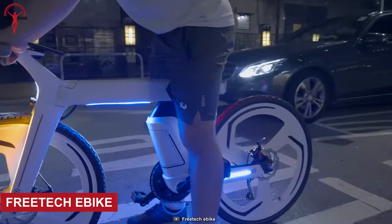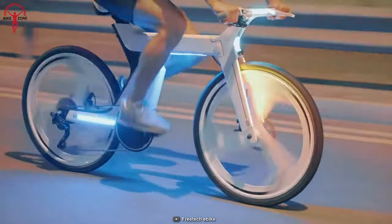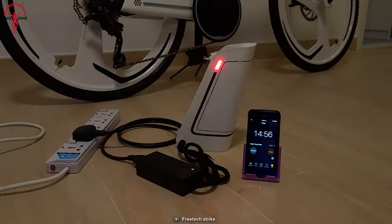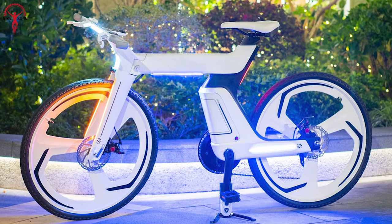Now we have the Freetech e-bike on our list. It can easily stand out with improved charge performance, energy capacity, power density, and stability. Thanks to its nanotechnology, this battery is a game-changer, offering many advantages over traditional lithium-ion batteries.